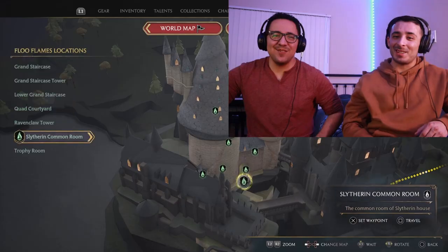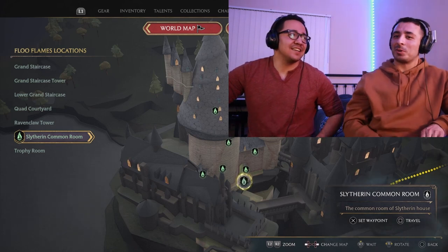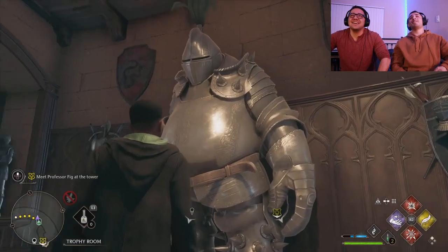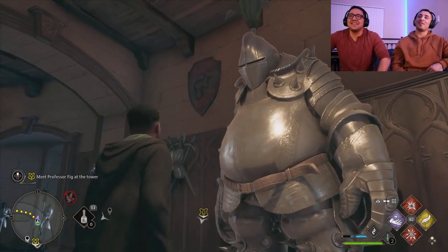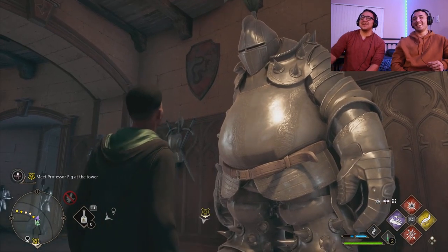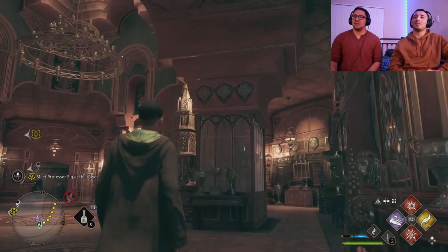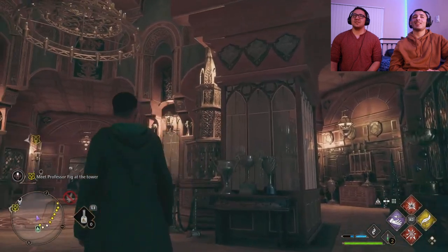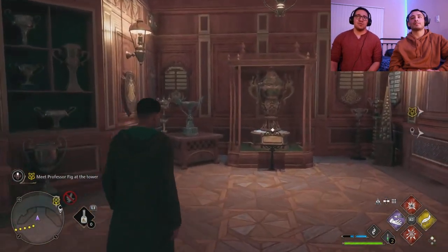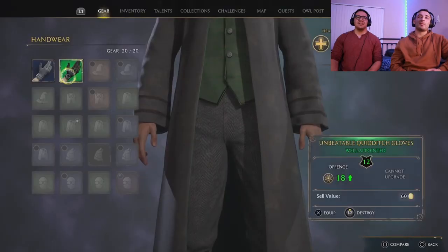You can unlock a Newt Scamander-style area — the Scamandalorian — and kind of capture beasts like Pokémon and keep them there. That's fun. The trophy room looks really cool. The first movies have a certain warmth and color, and the last movies are so dark and gray. I love seeing all the color in this game.